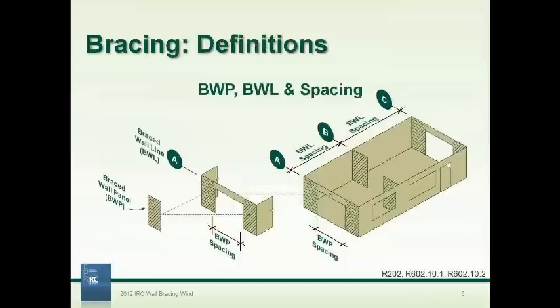Let's take a quick review from the first two webinars. We defined braced wall lines — all exterior walls of a home and some interior walls — which provide the stiffness to resist lateral loads from wind or seismic activity. Each braced wall line is spaced apart from the others, which we call the braced wall line spacing. Within each braced wall line, there are braced wall panels that actually provide the bracing, and there's also a spacing between those panels.